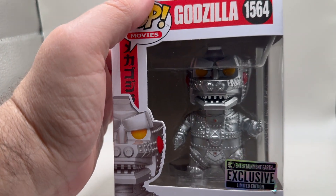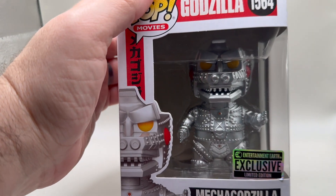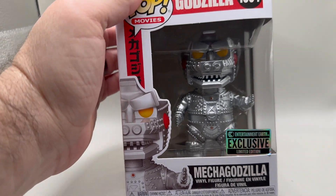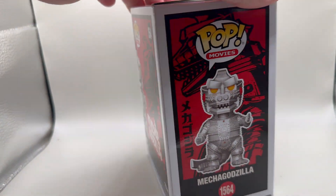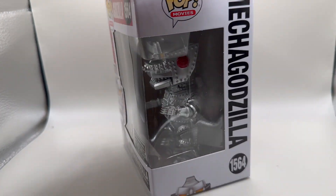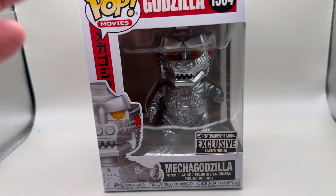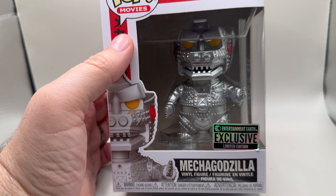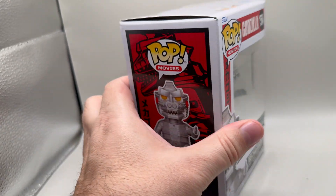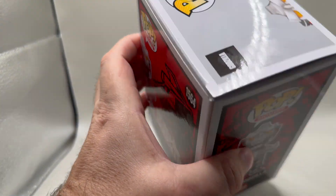Here's a better look — we'll get him out of the box so you can see him. You can see his eyes much better if I tilt him. Check out that box art — this is very, very cool, a throwback to the original MechaGodzilla, not the one from the new Godzilla vs. Kong movies. This is THE MechaGodzilla to me, and I'm sure to you as well.